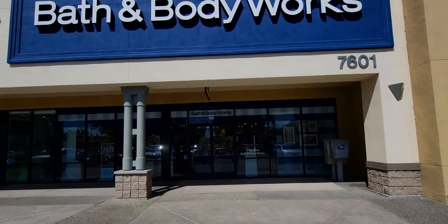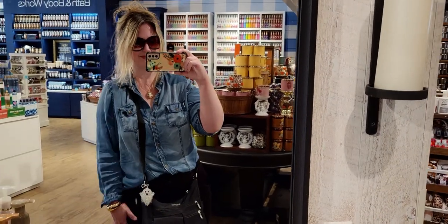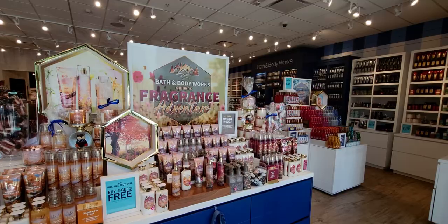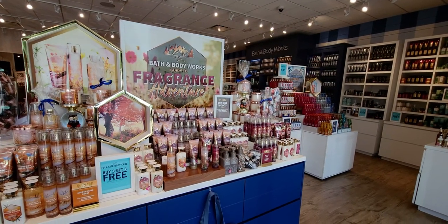Hi friends, welcome back to my channel. It's me, Sarah Starr. Thank you so much for being here. I'm here at the Elk Grove location, Laguna Crossroads in Elk Grove, California today.